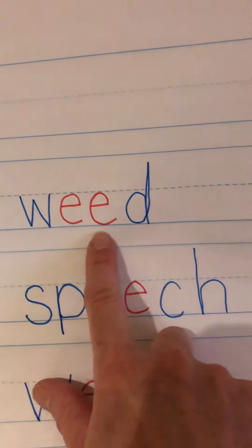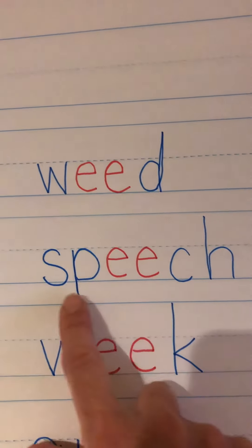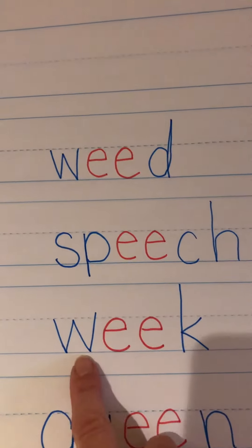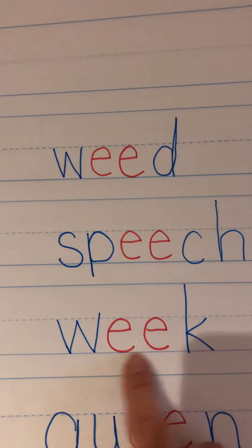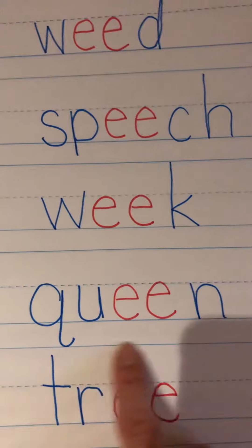W-e-e-d, weed. S-p-e-e-ch, speech. W-e-a-k, weak. Q-u-e-e-n, queen.